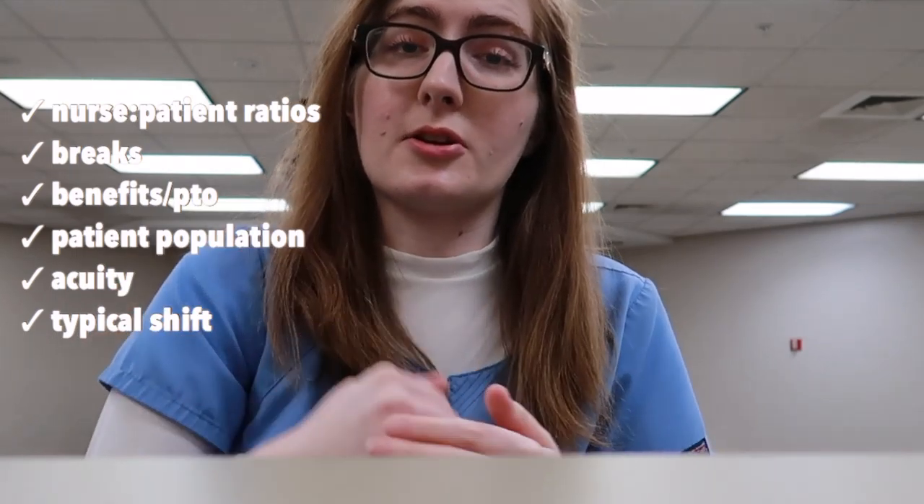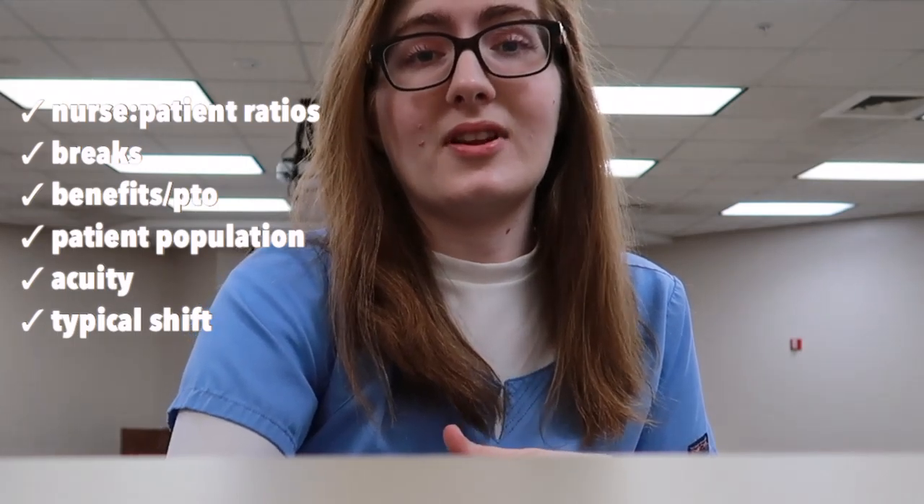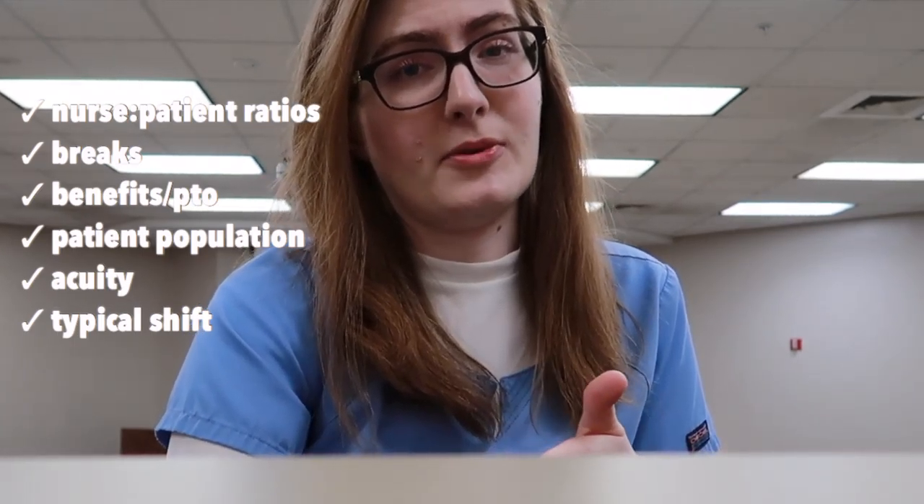And on top of that, when you're going with your resume and your references, make sure you go with a list of questions you want to ask the employer and the manager about specifically for that unit — like the nurse-patient ratios, how lunch breaks work, how benefits work, how time off works, what type of patient population they normally see, and what the typical nurse does on a shift. Because as much as they're interviewing you, you're also interviewing the manager to see if you'll be a good fit for that unit.